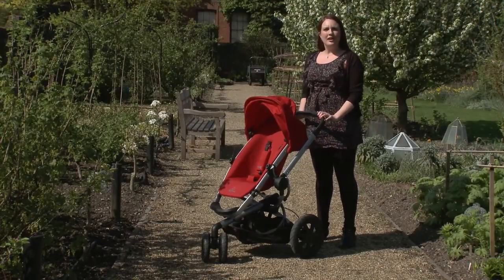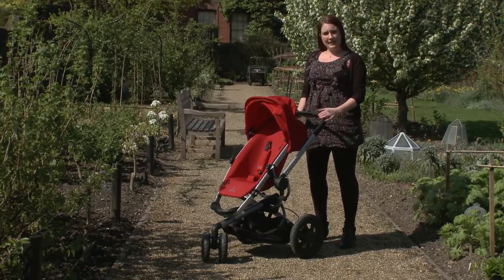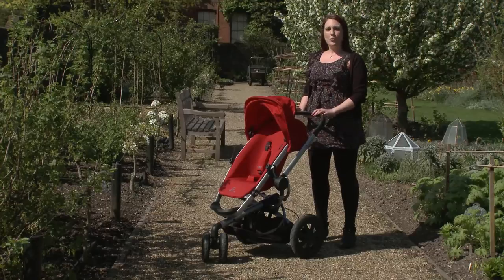This is the Quinny Buzz Extra. It's the latest in Quinny's popular line of Buzz pushchairs. We'll be sending it to our test lab shortly, but for now we're going to take it for a spin.